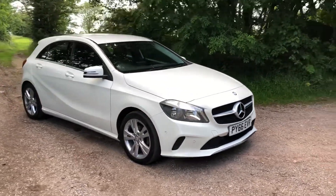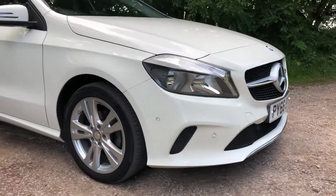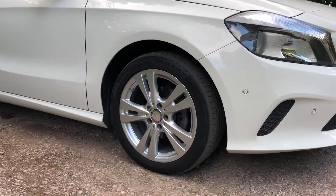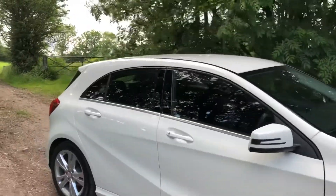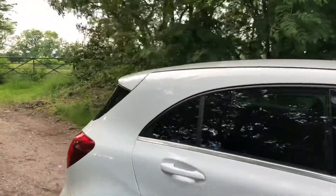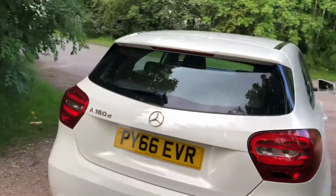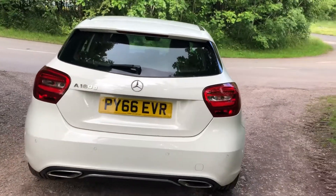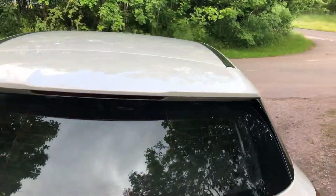This stunning vehicle comes in Cirrus White with LED headlights, front colour-coded parking sensors, and 17-inch five double-spoke alloy wheels, all in excellent condition. We have the eye-catching chrome finish around the windows, the classic Mercedes-Benz badge on the boot, dual sports chrome exhaust, and those all-important rear colour-coded parking sensors.